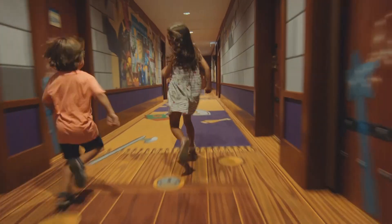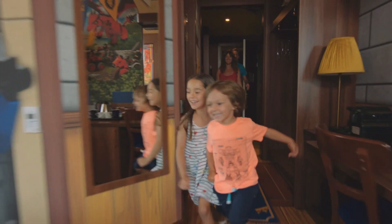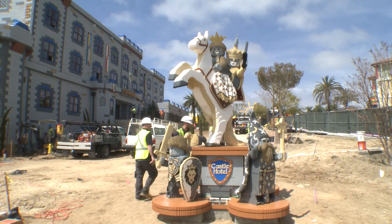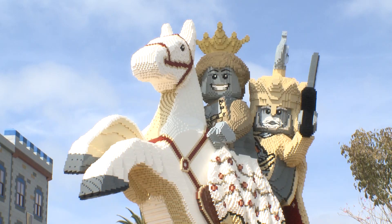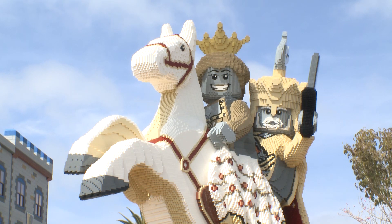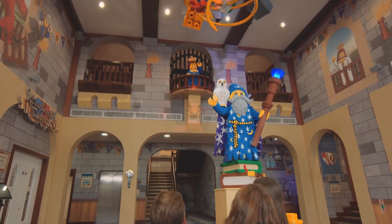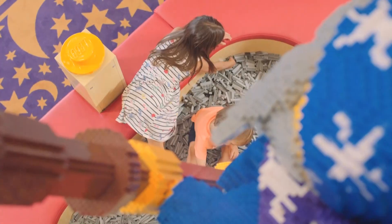There are three room themes to choose from: Knights and Dragons, Magic Wizard, or Royal Princess. A giant royal statue LEGO model is going to greet guests as they pull up in the driveway. A magical wizard LEGO model awaits guests as they enter the Grand Hall to check in.